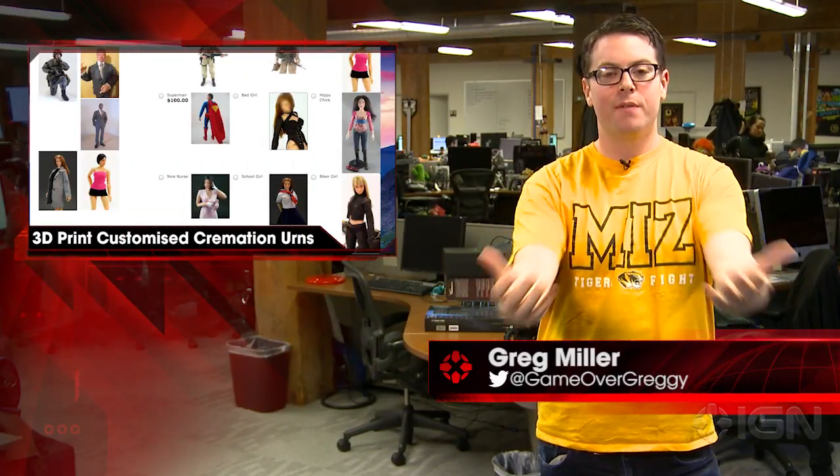I'm Greg and this is IGN News. For many of us, the prospect of facing our own mortality is a less than joyous thought. Thankfully, the good folks at Cremation Solutions are taking it upon themselves to make the whole process a little bit more palatable by wholly embracing the new 3D printing technology.